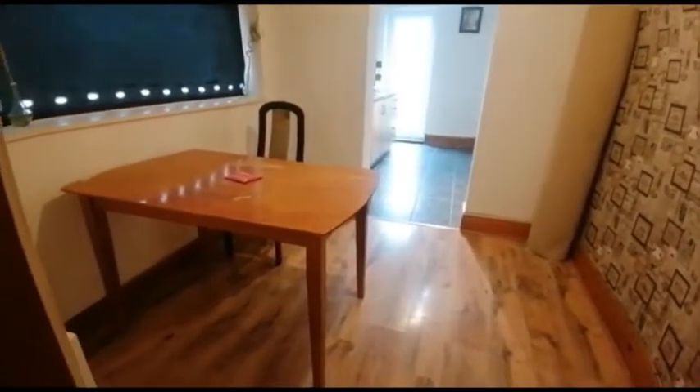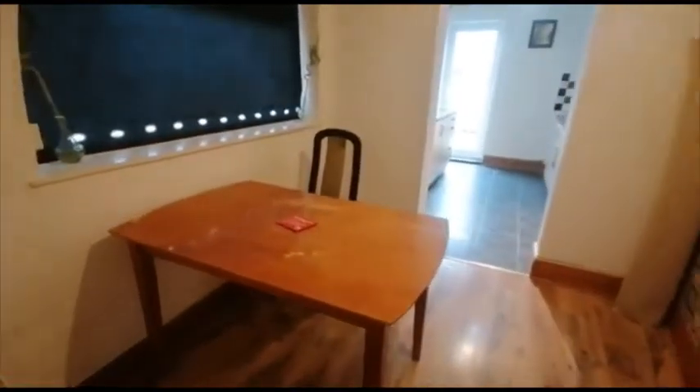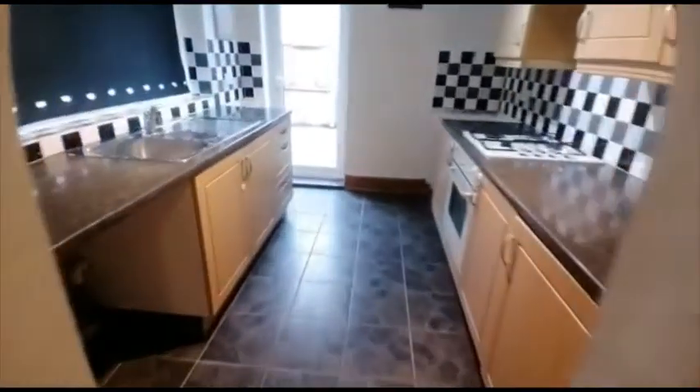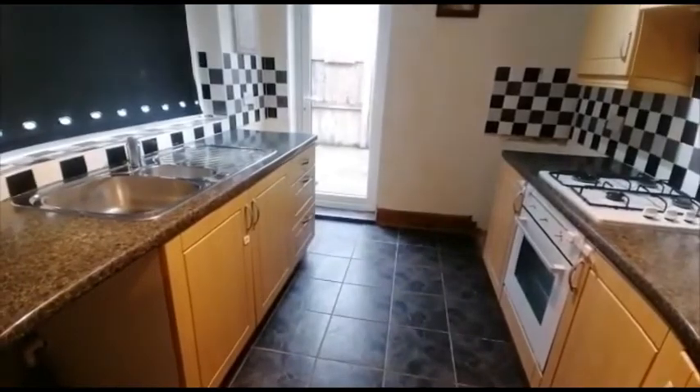Under-stair storage and more further storage. Next up we've got the dining room and the kitchen.